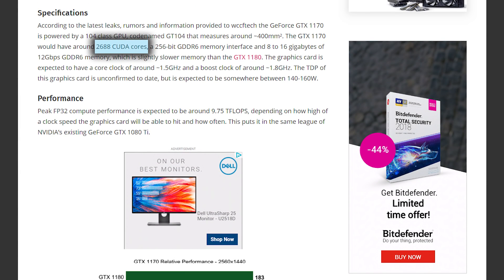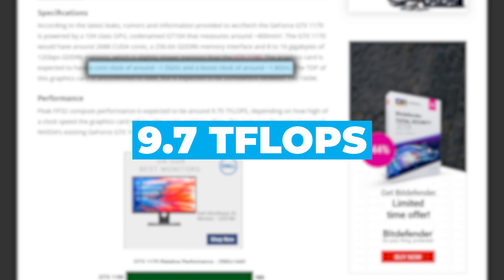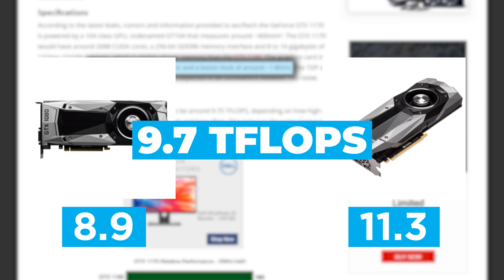According to this, the 1170 utilizes 2688 CUDA cores with a core clock speed of 1.5GHz and a boost of 1.8GHz. This gives the GPU a theoretical boost performance around 9.7 teraflops, which is right in between the 1080 and 1080 Ti, making this 1070 successor a beast of a graphics card.